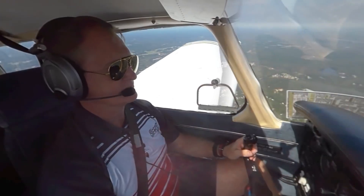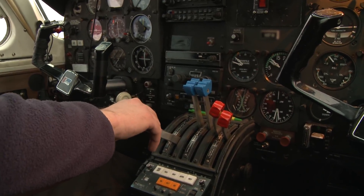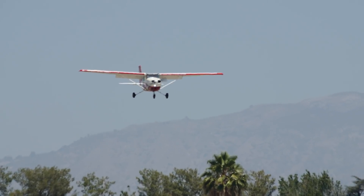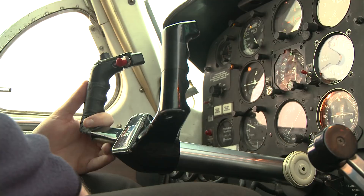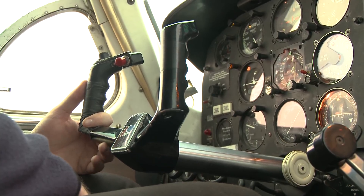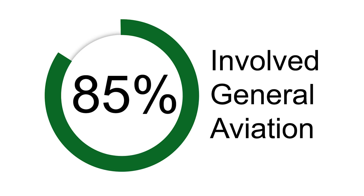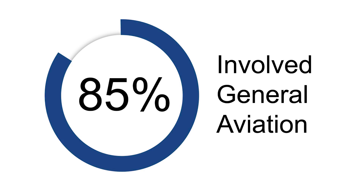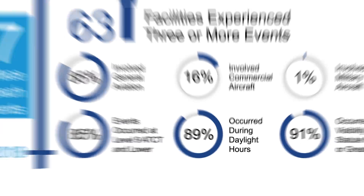When pilots approach a towered airport for landing, there are opportunities for miscommunication and visual mistakes that can lead to the aircraft arriving on the wrong surface. Wrong surface landings are serious events that occur at an alarming rate of roughly one every other day. FAA data shows that 85% of wrong surface landings involve general aviation aircraft, and 89% of those events occur during daytime hours in VFR weather.